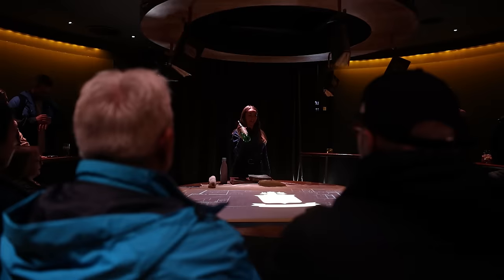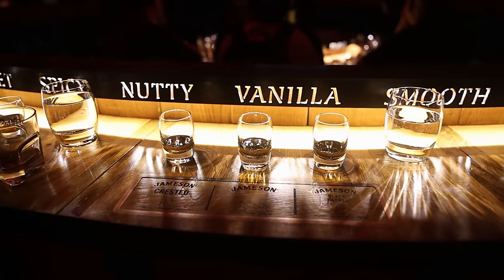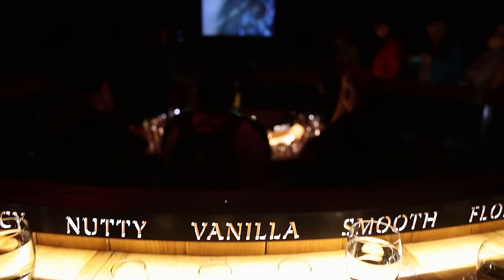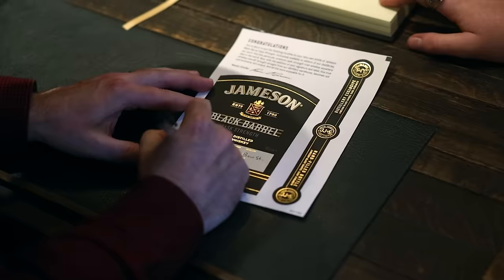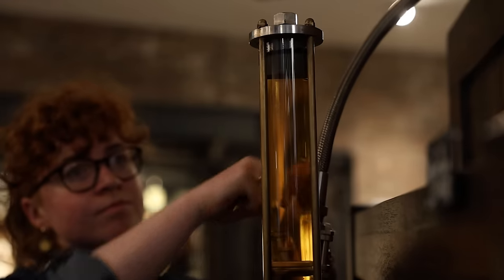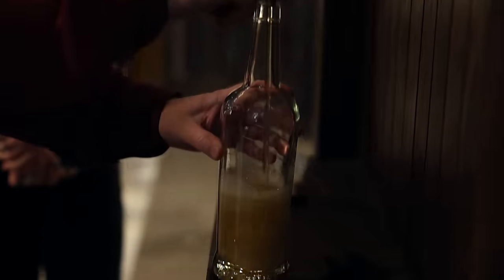Getting back to whiskey, we visited the Jameson Distillery — or as they say over there, 'Jamison.' The name Jamison comes from John Jamison, who was the founding father. We did the complete tour and tasting, and then learned that you can bottle your own cask-strength version of Jameson Black Barrel, which we couldn't resist — that counts as our first bottle purchase. Yeah, not a bourbon, an Irish whiskey, but we're counting it.